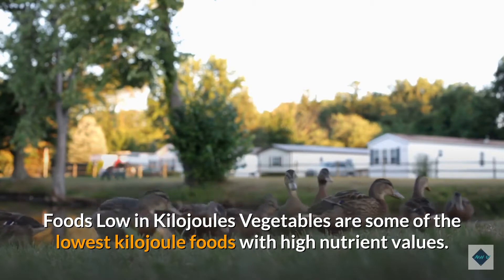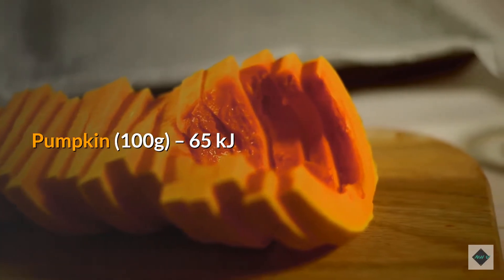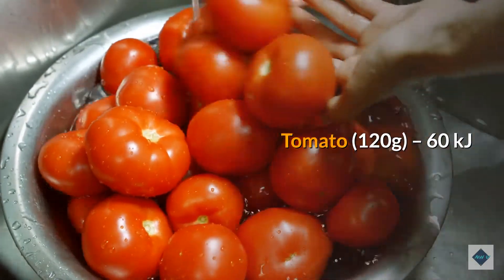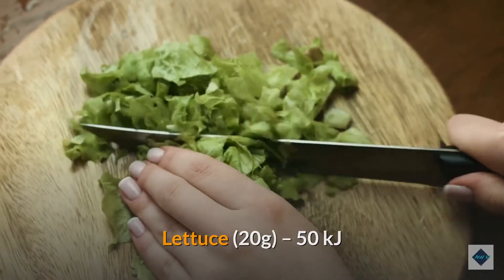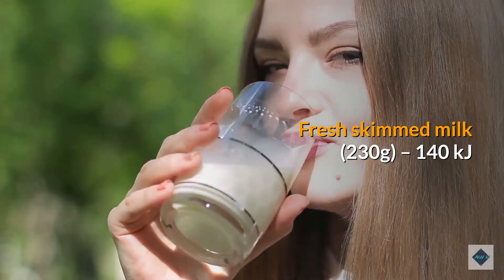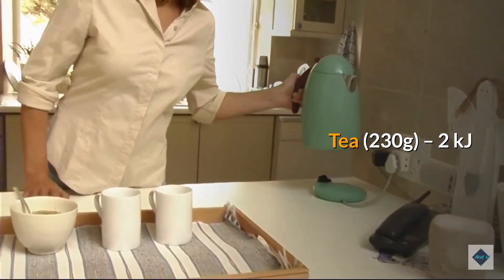Foods low in kilojoules: vegetables are some of the lowest kilojoule foods with high nutrient values. Pumpkin (100g): 65 kJ; tomato (120g): 60 kJ; lettuce (20g): 50 kJ; fresh skimmed milk (230g): 140 kJ; tea (230g): 2 kJ.